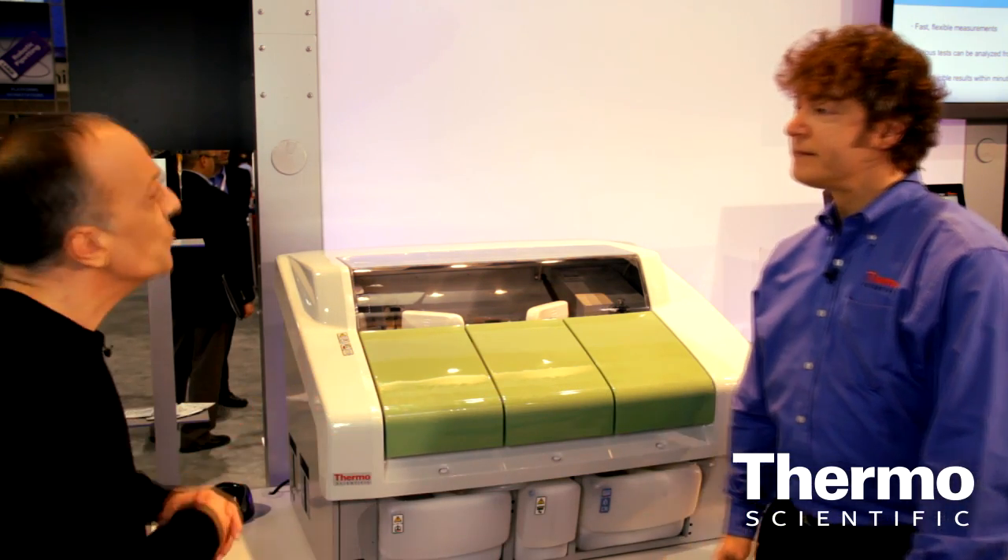Darren, tell us about this new product. What customers are going to find with this new Gallery Plus is this is a higher throughput automated analyzer. It can do up to 350 tests per hour. It has a larger carousel for sample capacity as well as a larger carousel specifically for reagents.